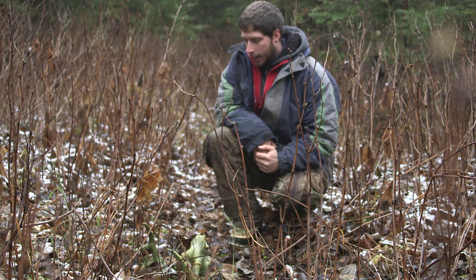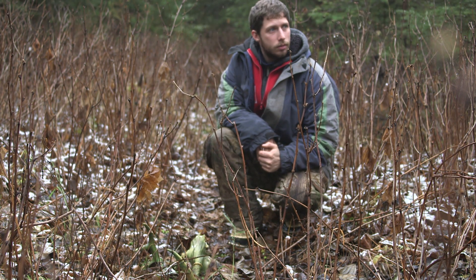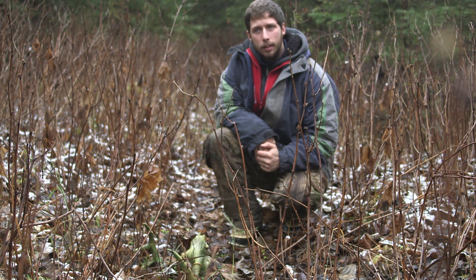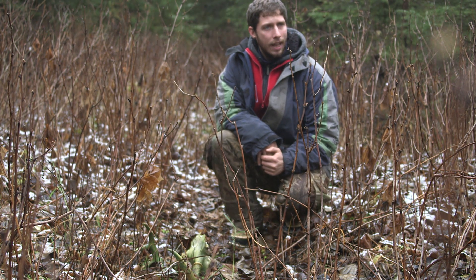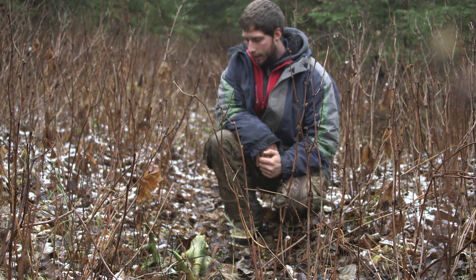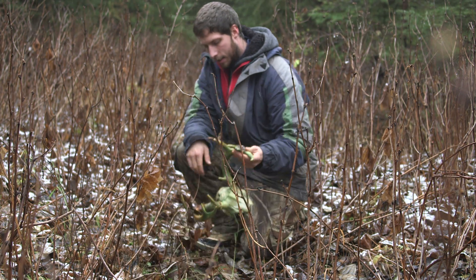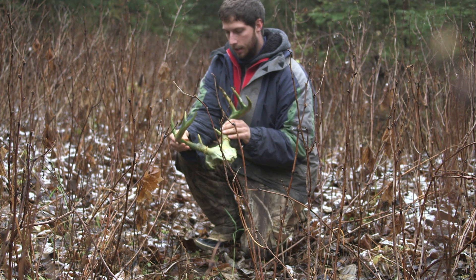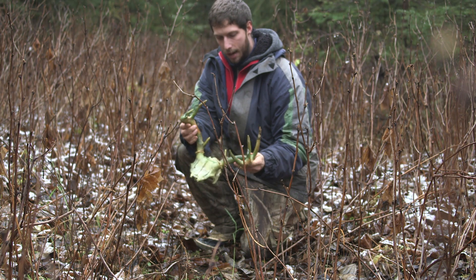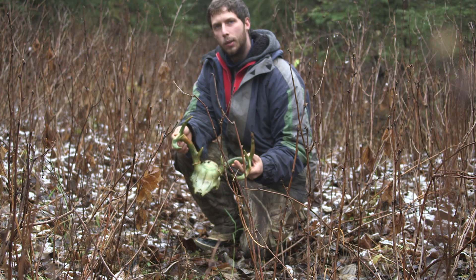Hey guys, it's November 8th, 2015, and I was just out doing some filming and coming through this old logging block landing. I stumbled upon this little guy — cute little buck. It looks like he's been sitting there for a while. Not very good genetics. He's pretty heavy for his size, but pretty cool.